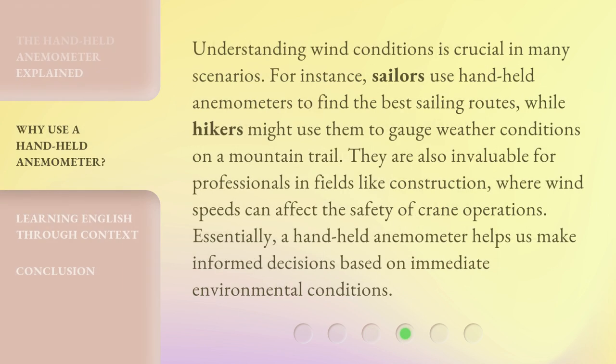Understanding wind conditions is crucial in many scenarios. For instance, sailors use handheld anemometers to find the best sailing routes, while hikers might use them to gauge weather conditions on a mountain trail. They are also invaluable for professionals in fields like construction, where wind speeds can affect the safety of crane operations. Essentially, a handheld anemometer helps us make informed decisions based on immediate environmental conditions.